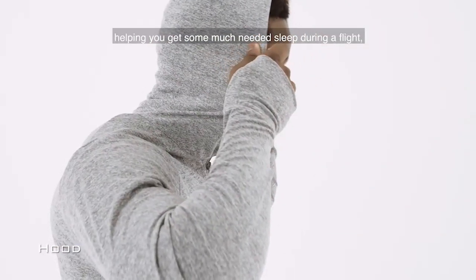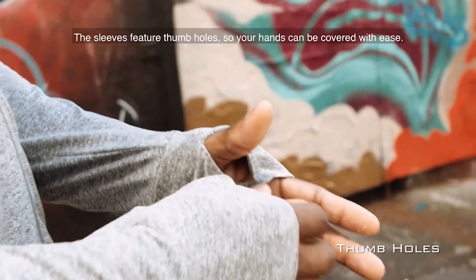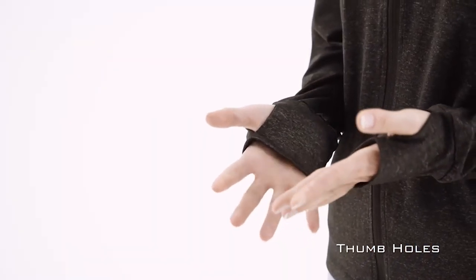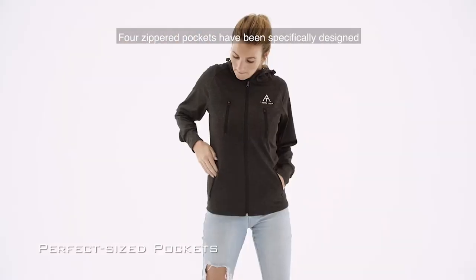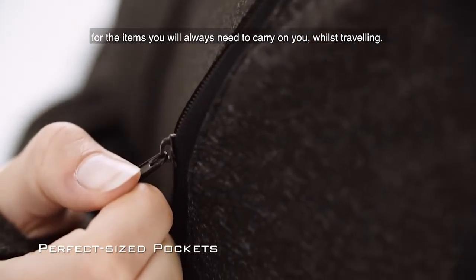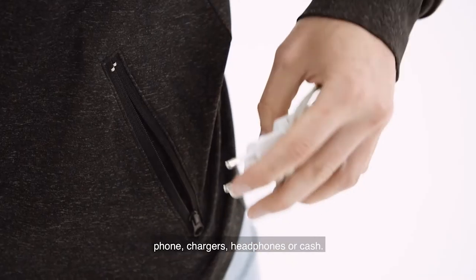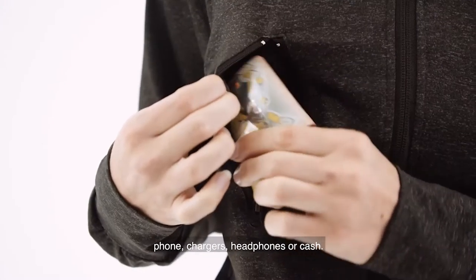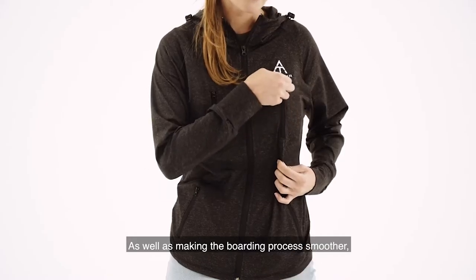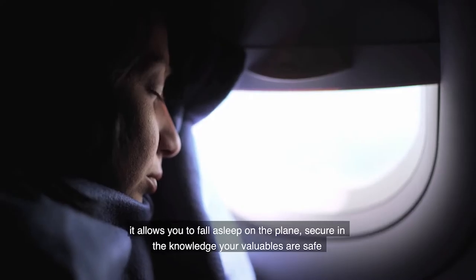The Thin Air Flight Jacket is designed specifically to have everything you really need for a trip. The material is light whilst retaining warmth and wind protection. There is a hood for added comfort, helping you get some much-needed sleep during a flight or simply to cover up on a cold day. The sleeves feature thumb holes so your hands can be covered with ease.